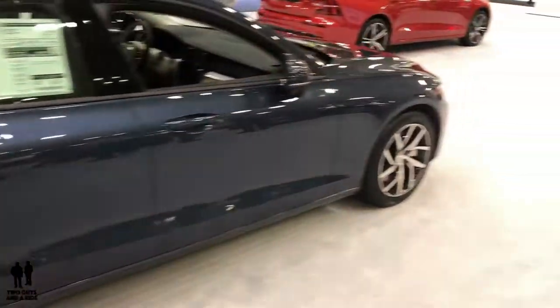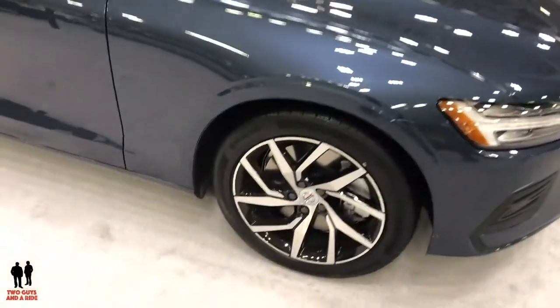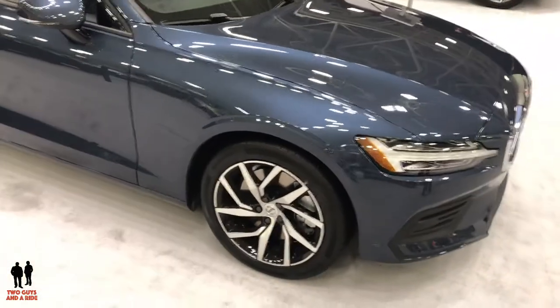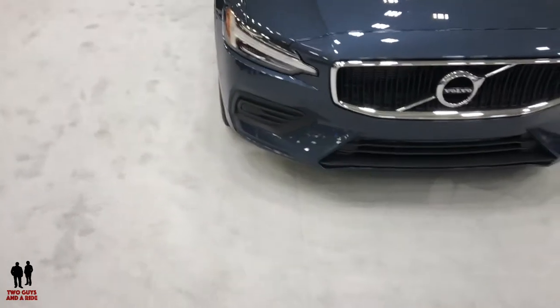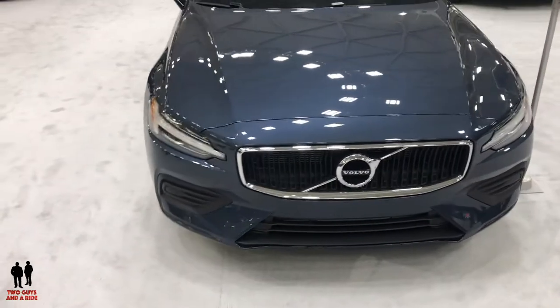This is the 2019 Volvo S60, specifically the T6 in the Momentum trim. Those wheels look like they're moving when they're standing still. It's powered by a two-liter turbocharged four-cylinder engine producing 250 horsepower and 258 foot-pounds of torque, capable of 24 city, 36 highway, with 28 combined MPG.